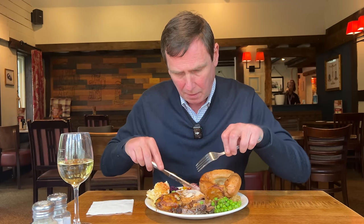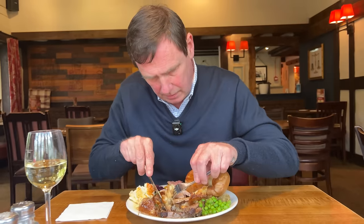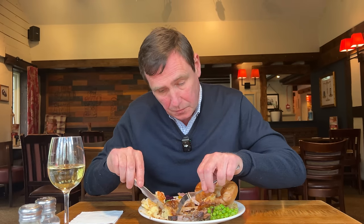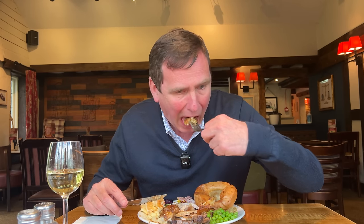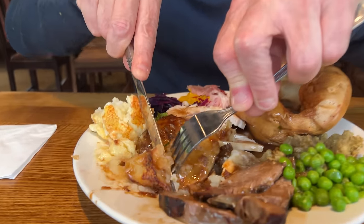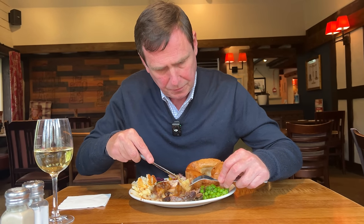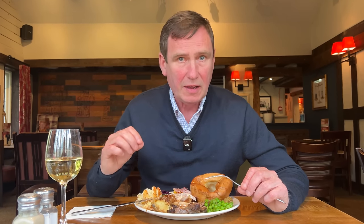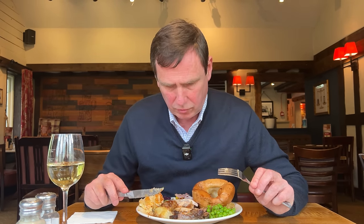Now let's try one of these roasties already coated in the beef gravy. Again, they are very, very tasty. There's not much crispness on the outside because it's been soaked in the gravy, but packed with flavour. Wow, that's really good. Now here's one that hasn't had anything on it. Let's pull that apart. That's not as good — it just needs a little bit more cooking. Unfortunately, that's not a good roast potato.